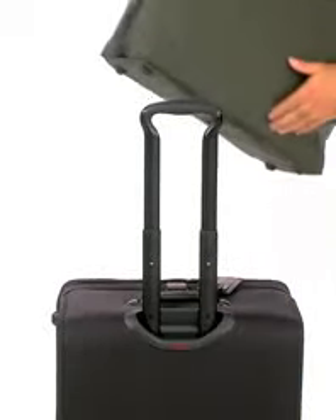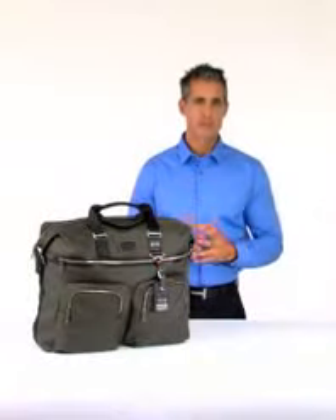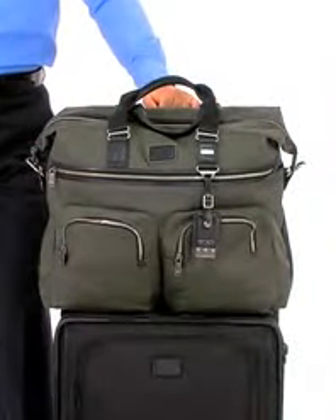When you use it in addition to your other luggage, our add-a-bag sleeve lets you slide it over your primary suitcase's telescoping handle for easy transport. And when you take a break from trekking the globe, this duffel doubles as a rugged gym bag too. Made from ultra-tough FX-T ballistic nylon, it is crafted to stand the test of time and the rigors of airline travel.